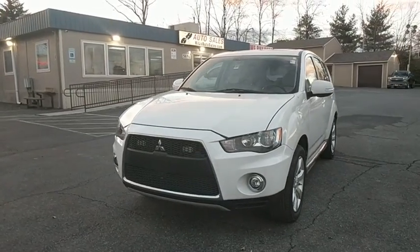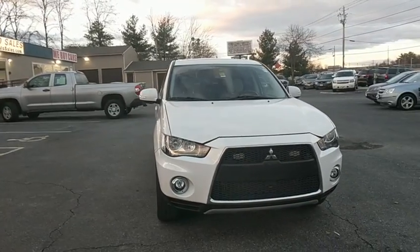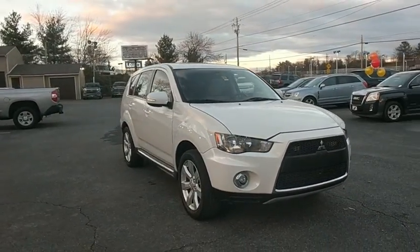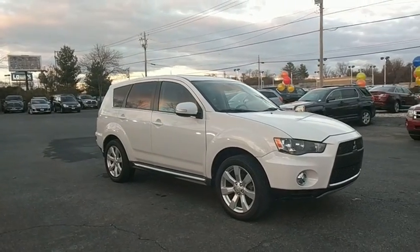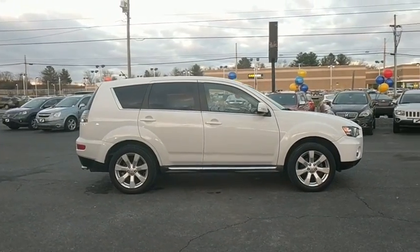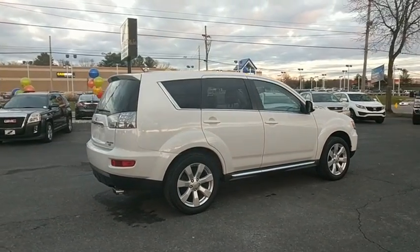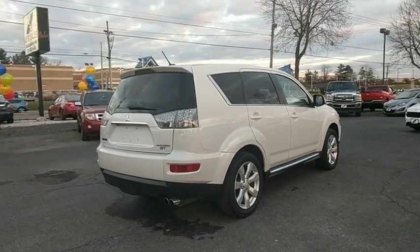The 2012 Mitsubishi Outlander — a versatile crossover with power to spare. Outlander boasts an upgraded level of interior comfort and advanced technological features to give you control over every element of your drive. With super all-wheel control and a five-star frontal and side impact crash test rating, peace of mind comes standard.